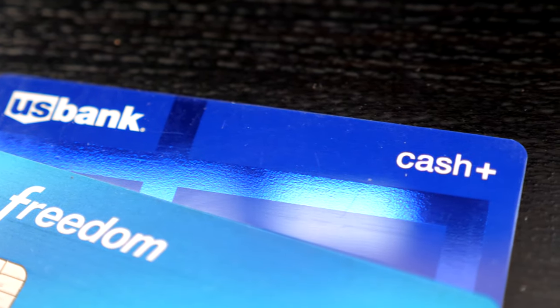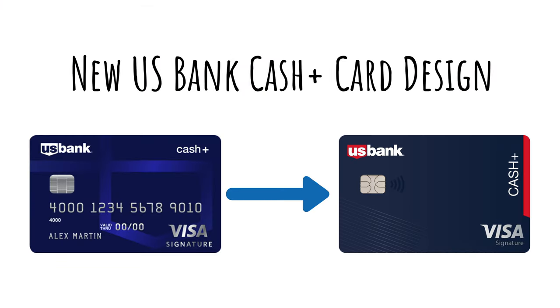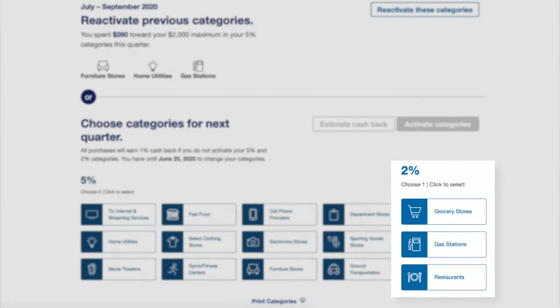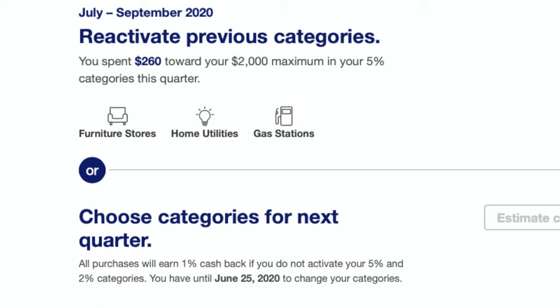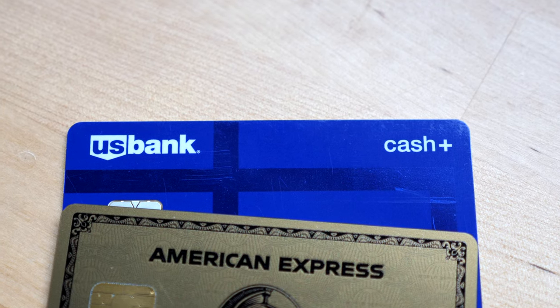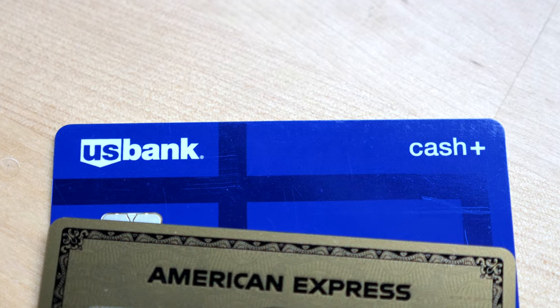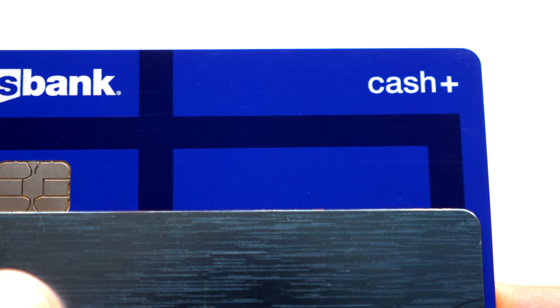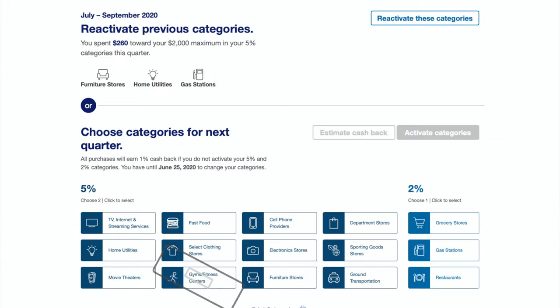For the US Bank Cash Plus card, there are no new categories or changes this quarter — the only thing new is a new card design. US Bank allows you to pick your rotating 5% categories every quarter and also has 2% categories where you can earn unlimited cashback. They even let you earn the 5% bonus on up to $2,000 of spend per quarter on the combined selected bonus categories, which is even better than the Chase Freedom. The card also includes some unique and rare bonus categories like home utilities, making it an underrated credit card. I got this card in 2018 and use it as a backup for spending categories not covered by my Chase Freedom or Discover It card. For this quarter, I'll probably select home utilities and department stores.